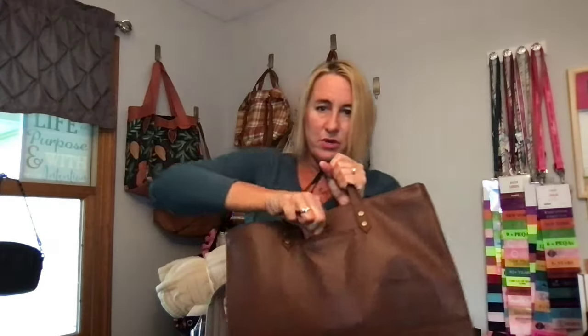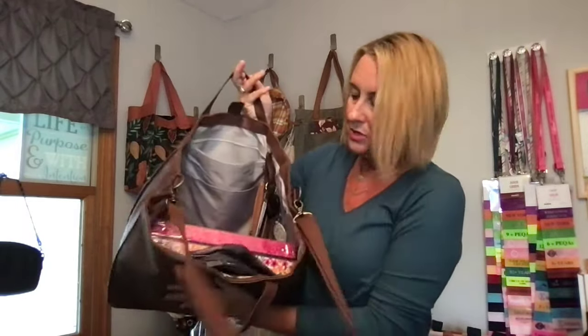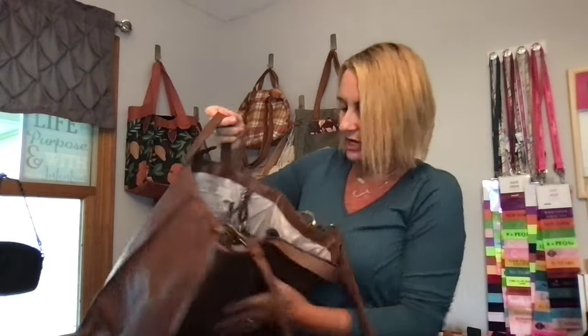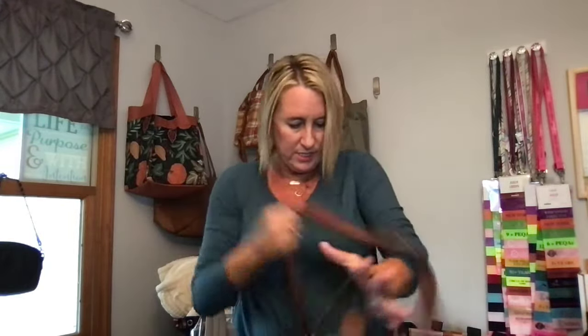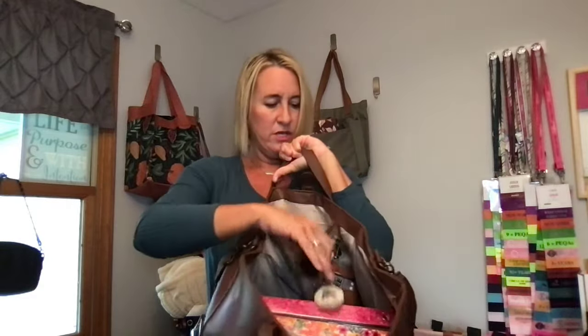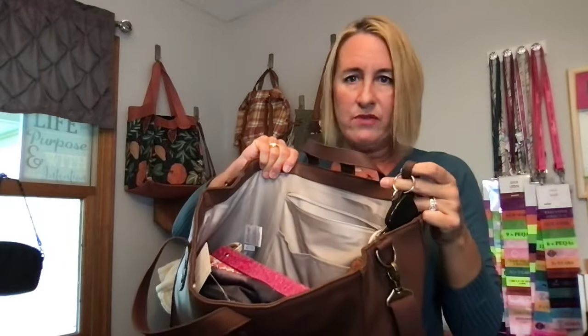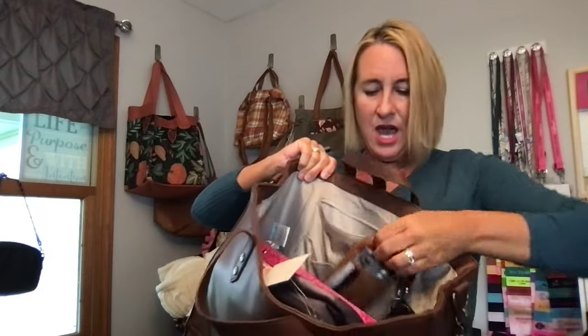This is the ultimate work bag. You have your cell phone pocket here. It has a snap closure at the top — this does not zip closed — but I'm going to show you all that we can fit in here. There is a snap strap that you can hook your keys to, or whatever you need.